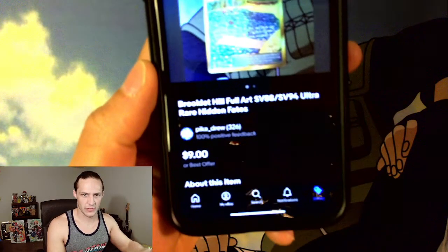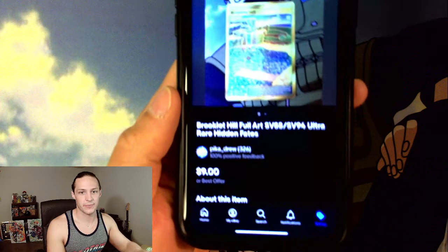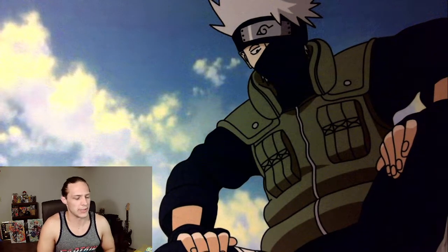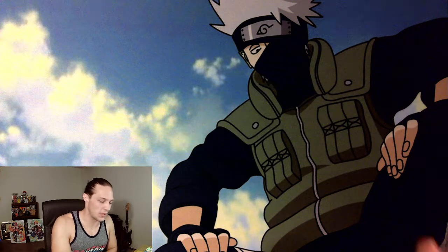This card sold for $9 shipped — a flat 9. Again, if you were within about a dollar, or even $1.50, on some of these cheaper cards, you're doing pretty well.